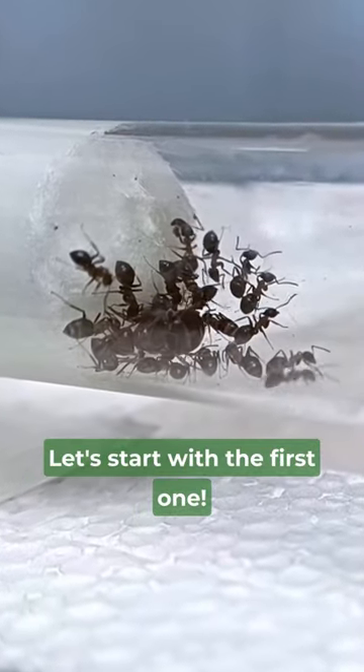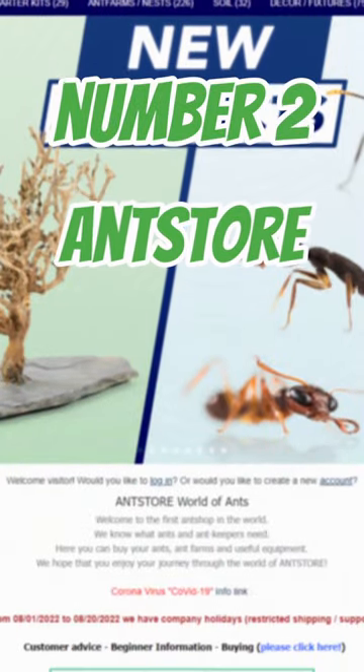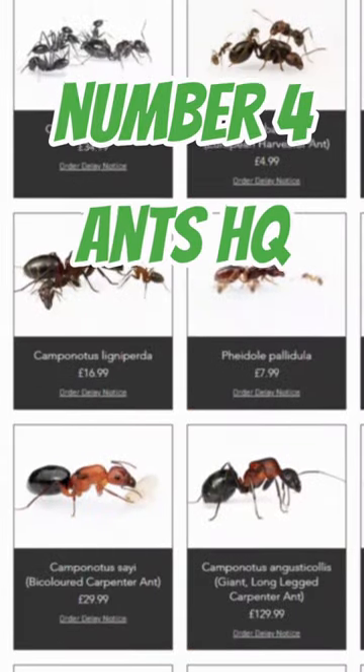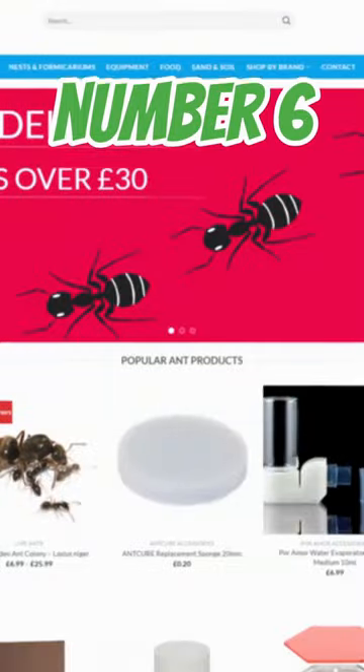Let's start with the first one. Number 1: Ant Antics. Number 2: Ant Store. Number 3: Aesthetic Ants. Number 4: Ants HQ. Number 5: Tar Heel Ants. Number 6: Ants UK.